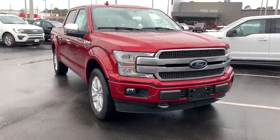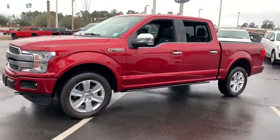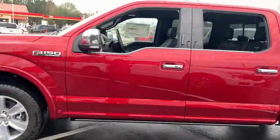You are going to love the 2019 Ford F-150. A Ford F-150 knows how to handle any situation — it's built to follow orders, no whining. This vehicle has less than 200 miles.